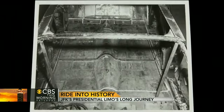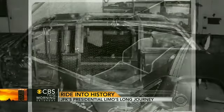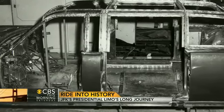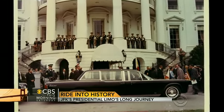They took the car down to the frame and rebuilt it as a true armored vehicle. The biggest change they made was putting in a permanent roof that could not be removed, and they surrounded the whole vehicle with bullet-resistant glass. Then they put it right back into the presidential fleet. People are always stunned when I tell them that this car was used — indeed used until 1977 — so many years after the assassination.